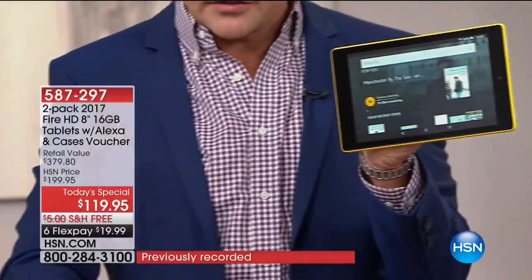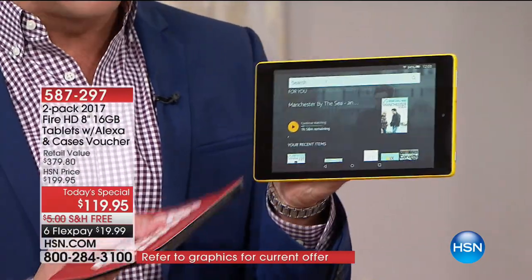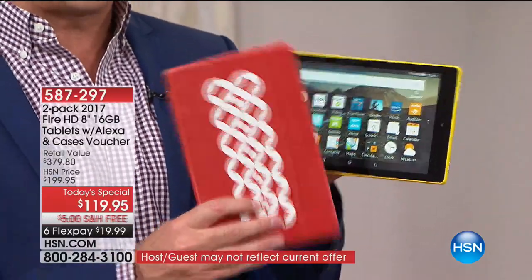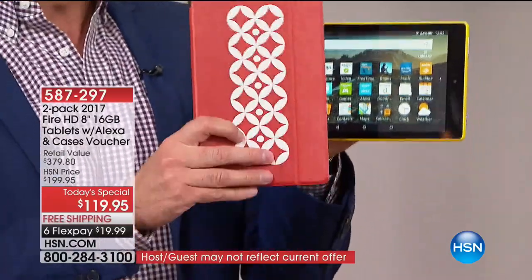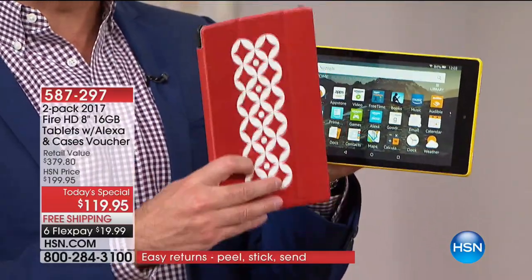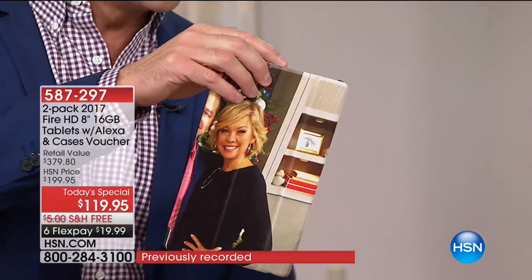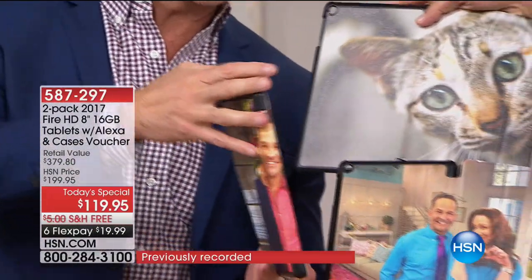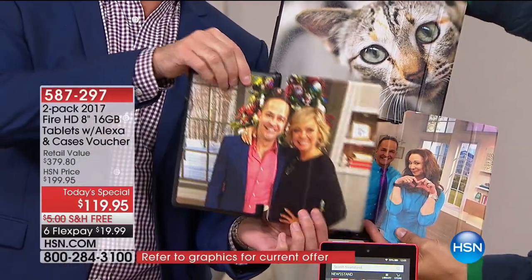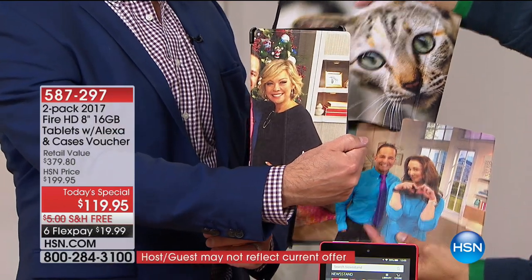Even if you went to Amazon's website — and there are over 20,000 reviews on this product on Amazon's website, better than four stars, which is what we call a customer pick at HSN — we're including a certificate for two customizable cases from Caseable.com. You can send in your own photos to be on your cases. You get two of these free and included with your purchase. Amazon doesn't include that, and Amazon charges $80 per tablet.